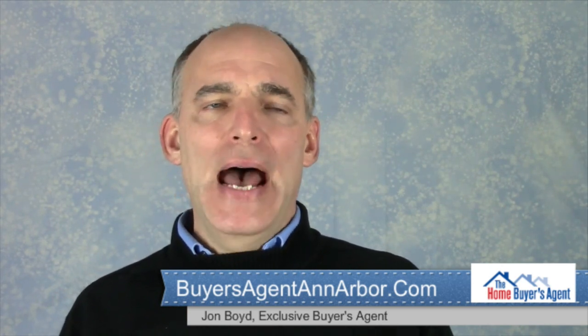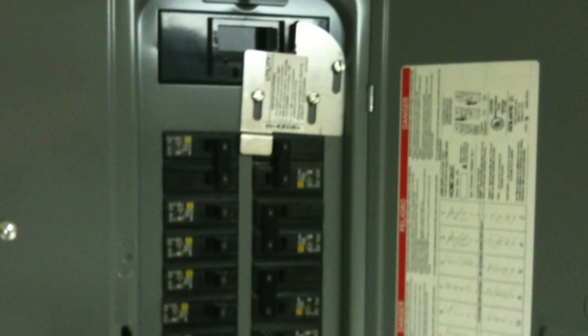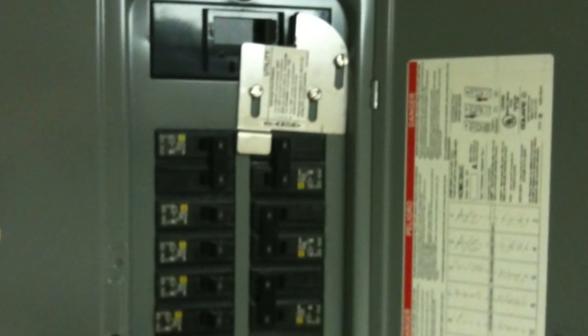To get started, I like to separate home backup systems into three different categories. The first is what I call generator interlock systems, and these allow you to safely and conveniently hook up a portable generator when the power is out.